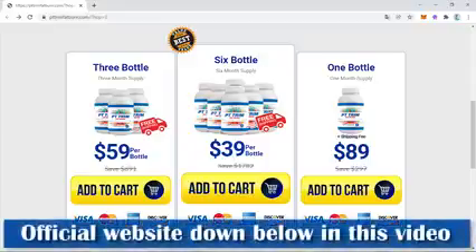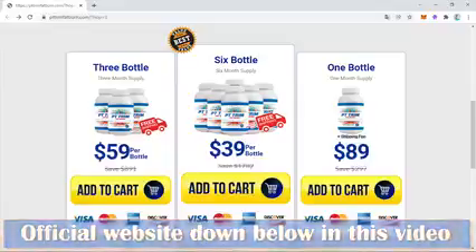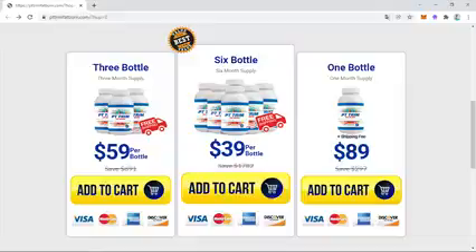I decided to buy PT Trim Fat Burn because I was dealing with many health problems due to being overweight. The accumulation of fat in the body increases the risk of diseases like high blood pressure, increased cholesterol, diabetes, stroke, and many others. Because of that, in addition to aesthetics, it is important to take care of your health, and that's what I decided to do with this supplement treatment.